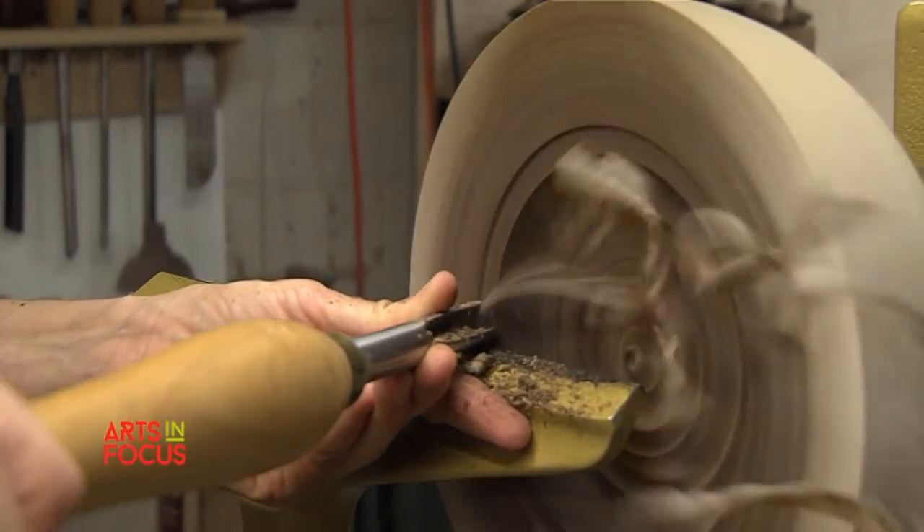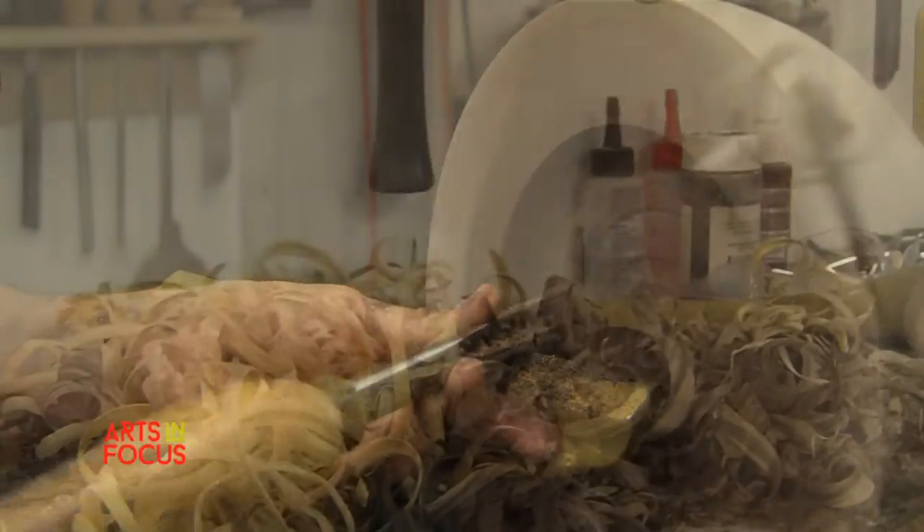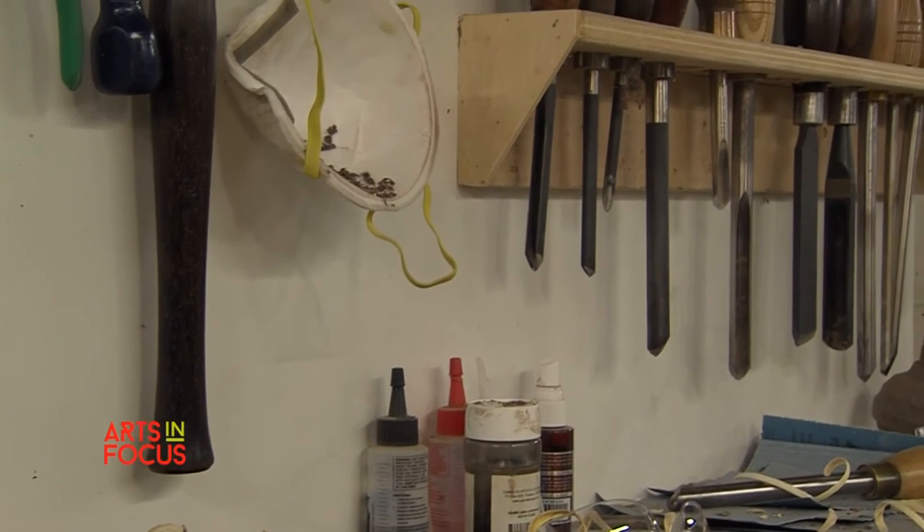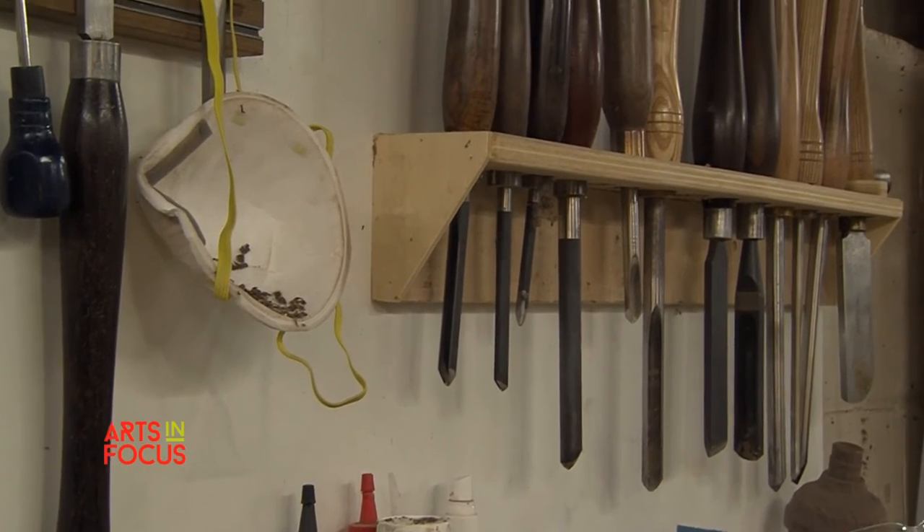I joke sometimes that if people knew what I'd go through to get this bowl finished, they'd be like, why bother? It's a lot of work. It is hard, and I kind of love that part.